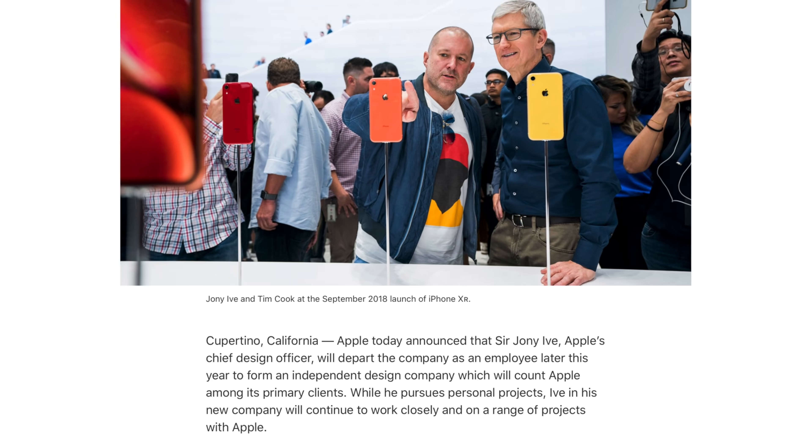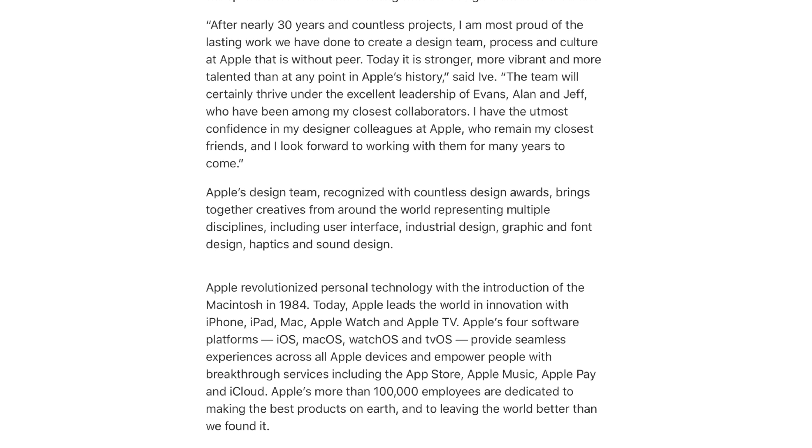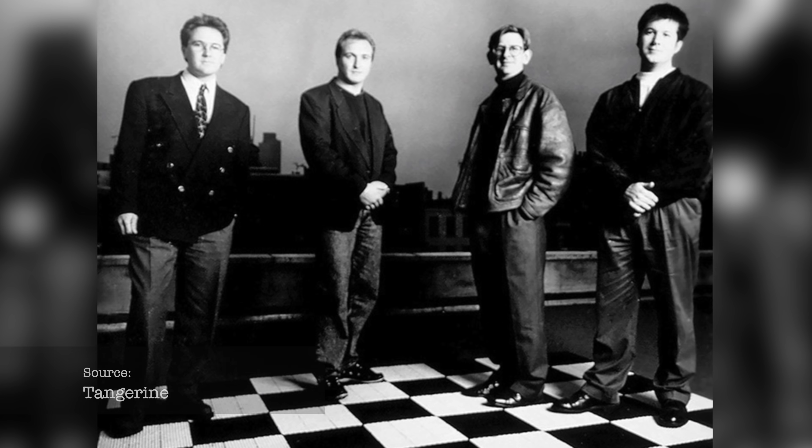Apple's chief designer, Johnny Ive, is leaving the company to form a small studio that will have Apple as a client. And 27 years ago, after he graduated from what is now the University of Northumbria in Newcastle, he worked for Tangerine, which was a small design studio that had Apple as a client. But before he joined Tangerine, he did spend some weeks visiting America, where he met designer Robert Brunner, who was then almost immediately hired by Apple.